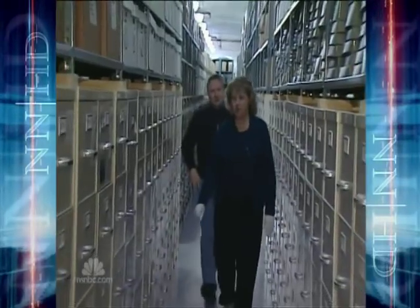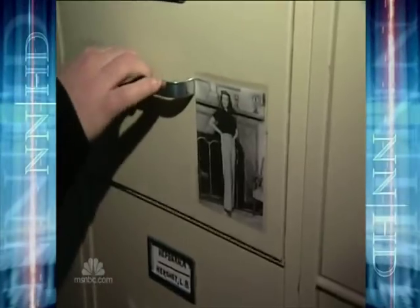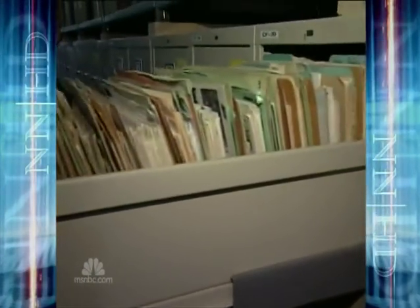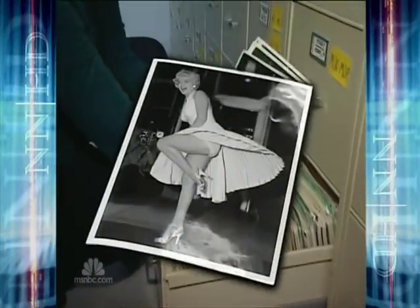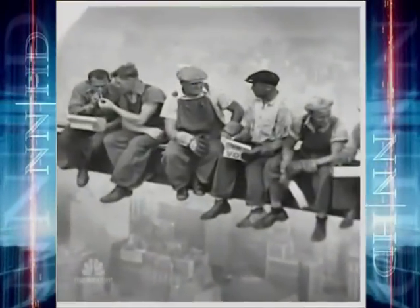We have over 20 million images in this vault. Anne Hartman watches over the Bill Gates Corbis Photography Collection — original negatives from Martin Luther King to Marilyn Monroe, to men on the beam over Rockefeller Center.